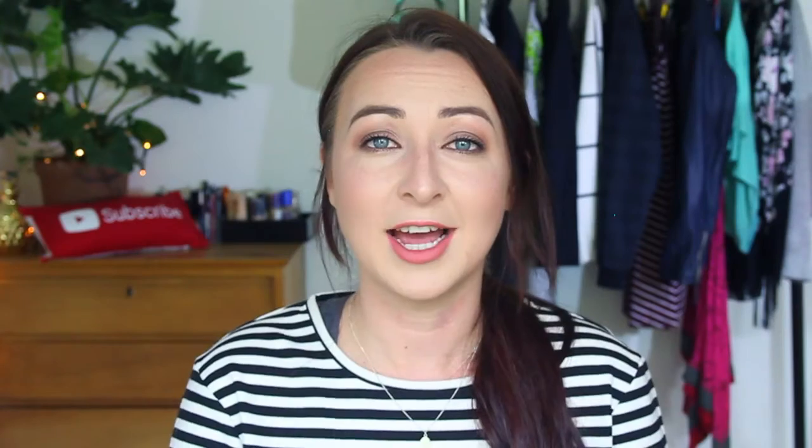Number five: is it painful at all? No, this treatment is not painful whatsoever. It literally just feels like someone tickling your eyelashes. You can fall asleep — it's amazing. Your eyes are closed throughout the whole thing, and the chances of any solution or tint actually getting in your eyes is pretty much none. Fallon takes her time, she's very specific and particular, doesn't rush it. The chances of getting anything in your eyes are zero to none. No pain.